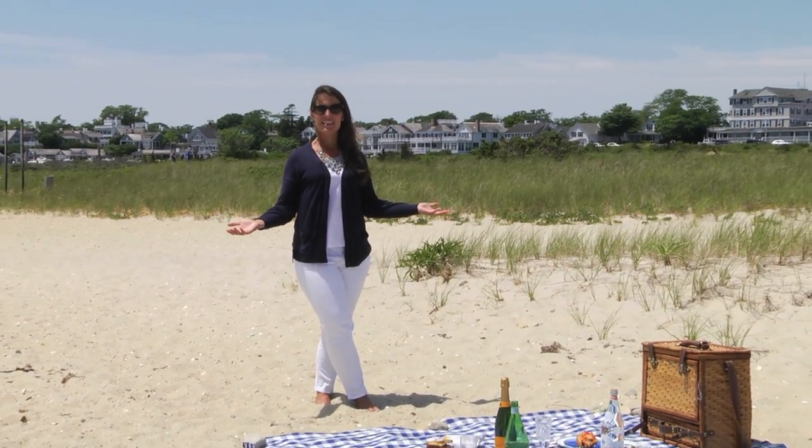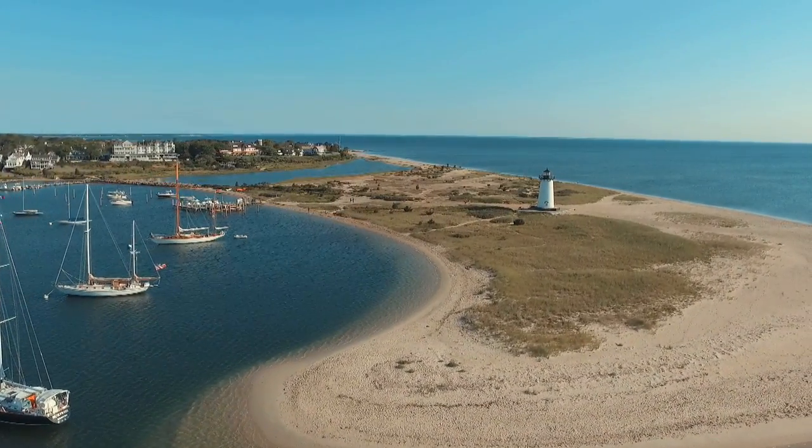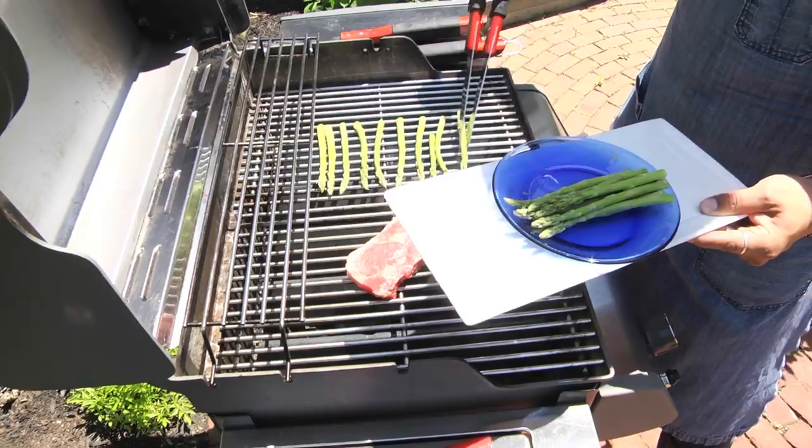How about a picnic at Lighthouse Beach? No problem. Talk about service. Or perhaps you want the chef to prepare a little barbecue just for you and the family? The concierge can make that happen.